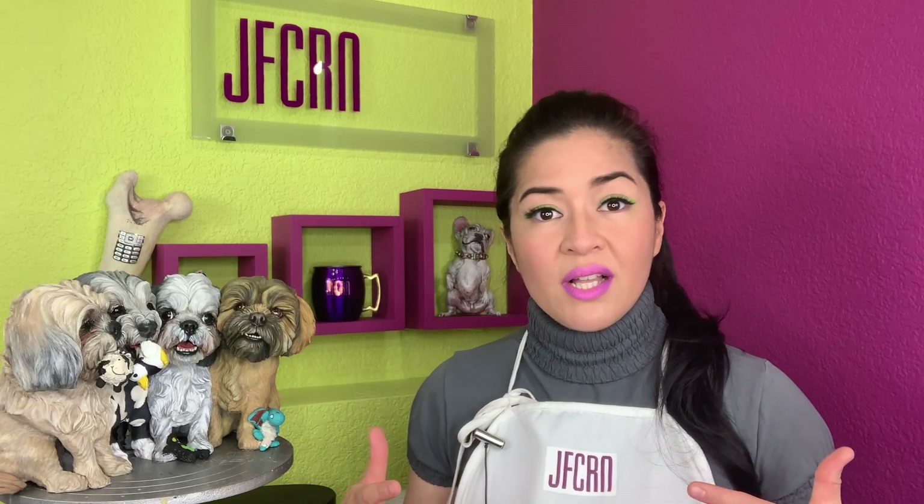Unfortunately, one of their fur babies passed away. They requested me to immortalize all of their four dogs. In the beginning, they wanted me to sculpt each dog individually. I kind of wanted to incorporate all these dogs in one piece so nothing's left out.